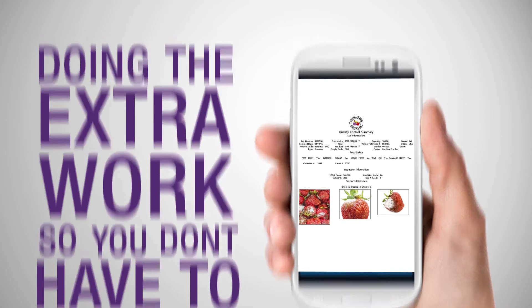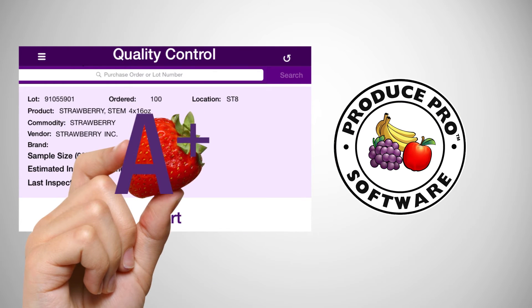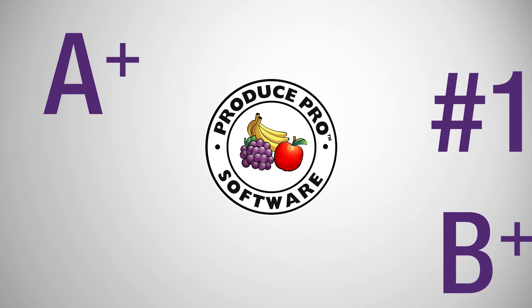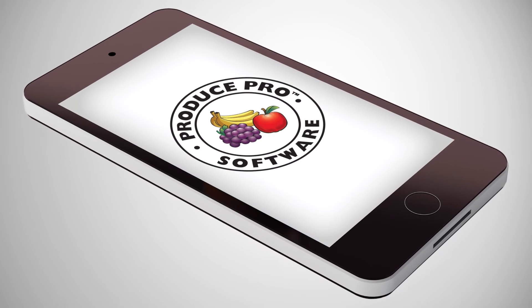When a report is made, the inspection page pulls the criteria from your Produce Pro system based on the commodity and gives the score. Produce Pro Software's quality scoring is specific to each business and based on specific quality parameters. The values are then stored on the company's lot.